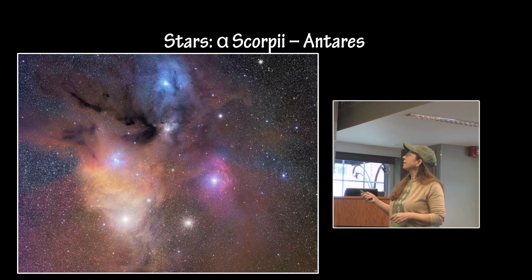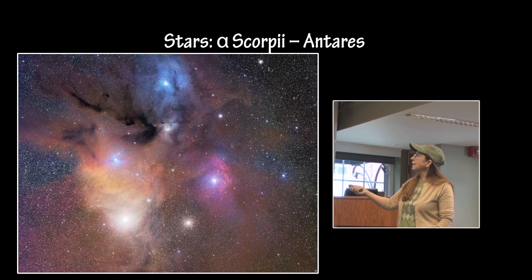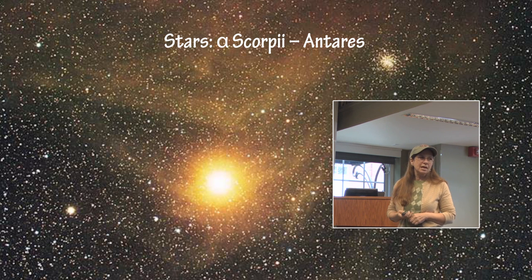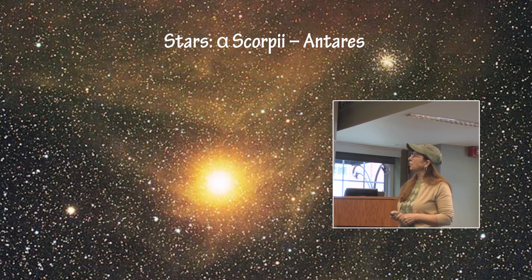We are in the Rho Ophiuchi complex star formation region. You can see that Rho Ophiuchi is close up, and Antares is down here. This is M4, which is a globular cluster, not part of the complex at all. Here is a more close-up image of Alpha Scorpii, Antares, and again M4, the globular cluster.